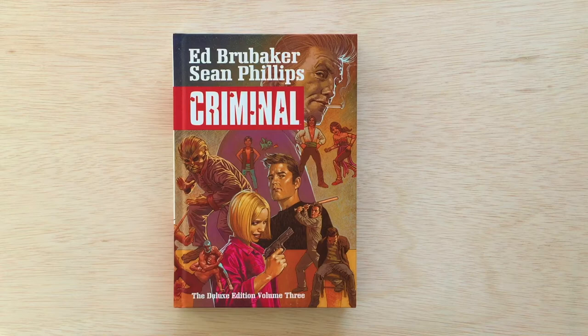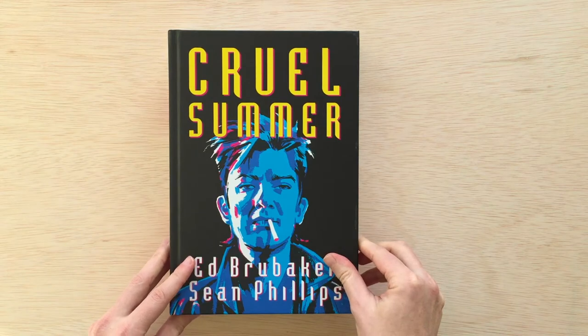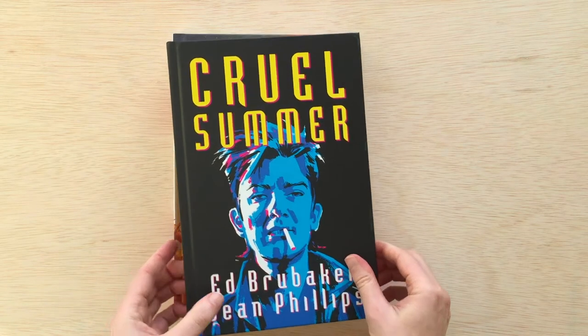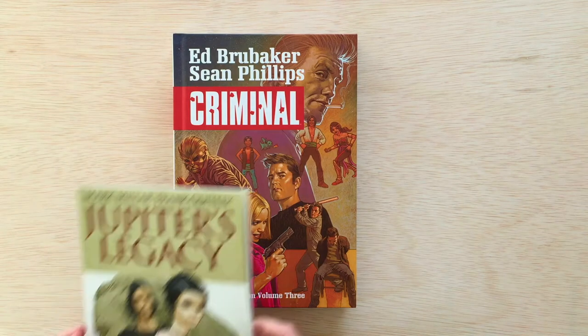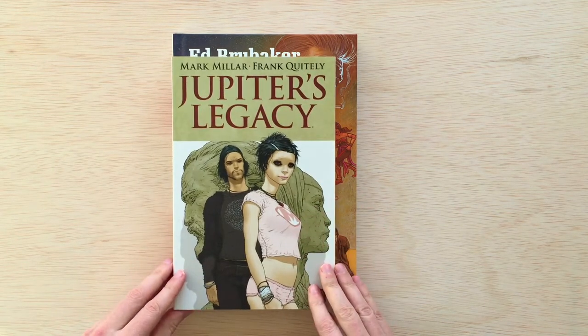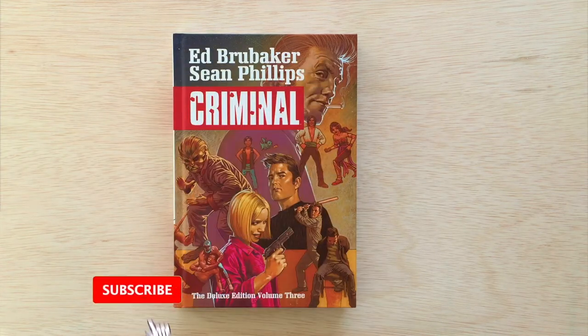First of all, let's take a look at the size and comparison to some other books. Here's Cruel Summer, which is the final edition of Criminal — same size, oversized hardcover, same height, same width. Then let's grab a trade paperback. Here's Jupiter's Legacy, coming to Netflix soon. Normal size trade paperback — you can see the size difference there quite clearly.